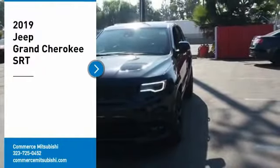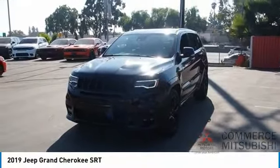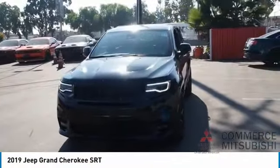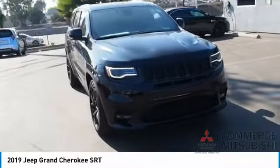Looking for the right vehicle? Check out the 2019 Grand Cherokee. The Jeep Grand Cherokee offers superior off-road capability comparable to that of the upscale Land Rover LR3.